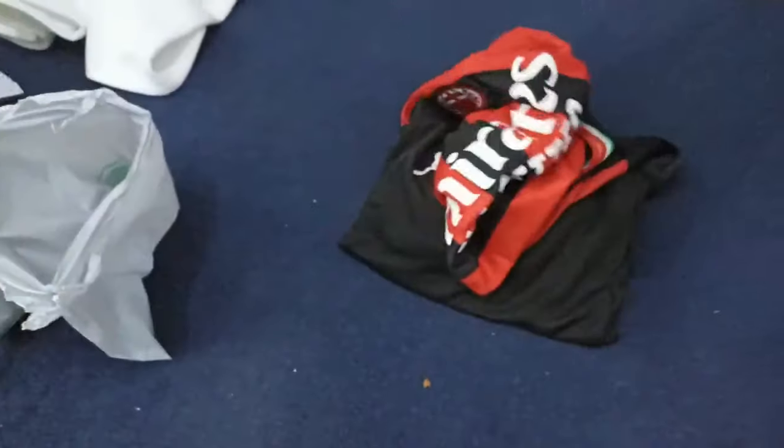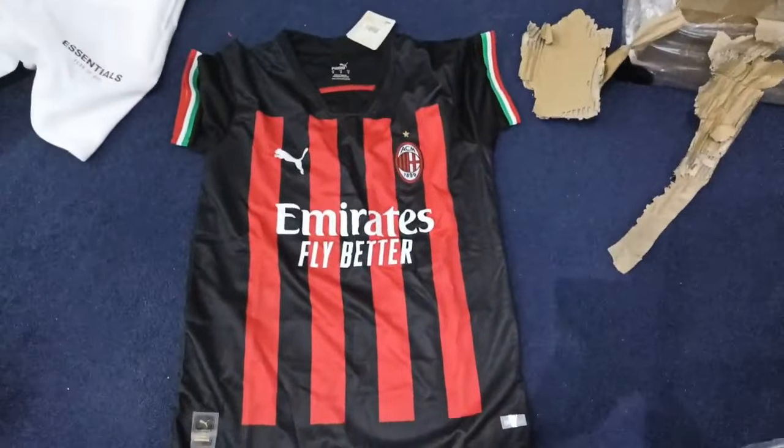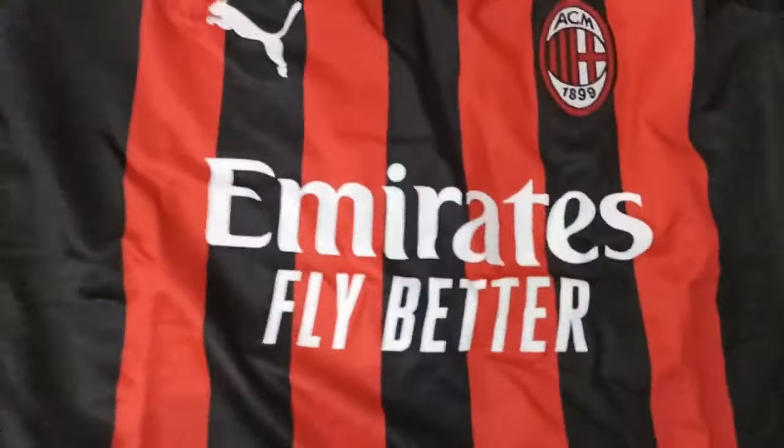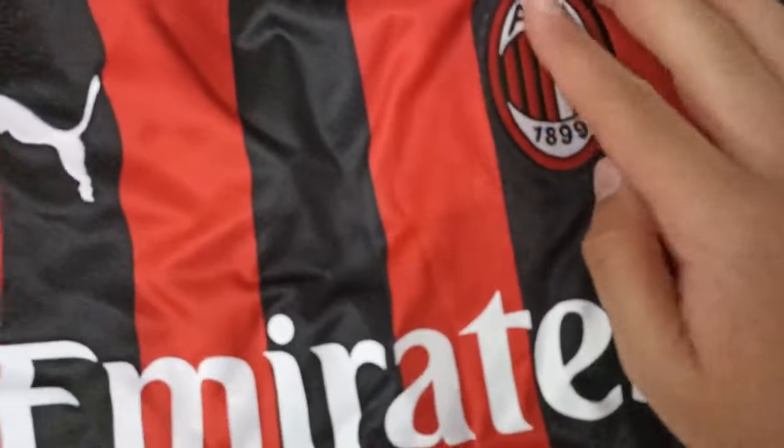The next item is an AC Milan kit — I don't really watch football, it's for my friend. It was about $8 to $15, the exact price will be in my spreadsheet. The quality was actually very good, I was quite surprised. If you're into football and you don't want to spend 40 or 50 pounds on a kit, this was hella cheap so it's a great option.